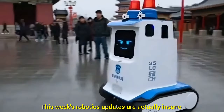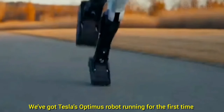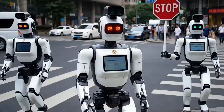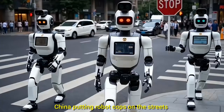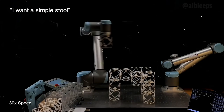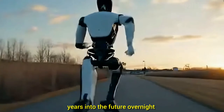This week's robotics updates are actually insane. We've got Tesla's Optimus robot running for the first time, Disney making a real walking Olaf, China putting robot cops on the streets, and even an AI that can build furniture just because you say so. It seriously feels like we've jumped a few years into the future overnight.